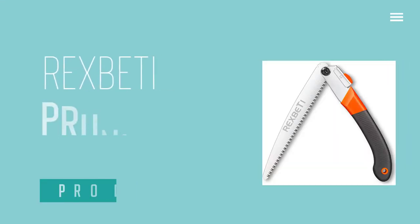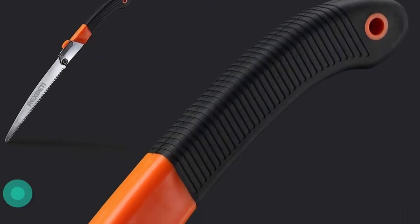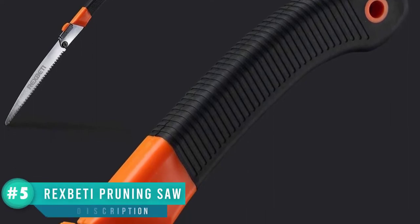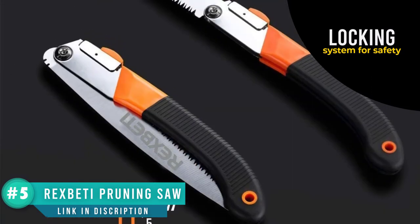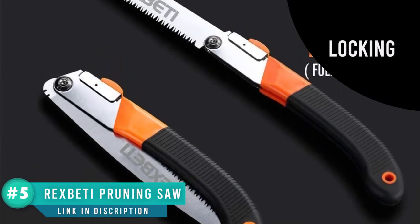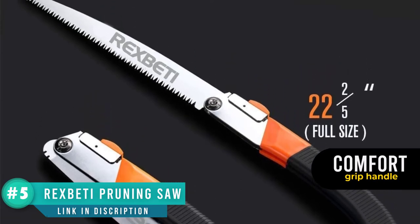Number one: Rexbeti dry wood pruning saw with hard teeth. This Rexbeti camp saw is affordable and effective. The blade is 11 inches and the staggered teeth make good clean cuts. The comfort grip handle will help protect you from sores and prevent the saw from slipping in your hand.